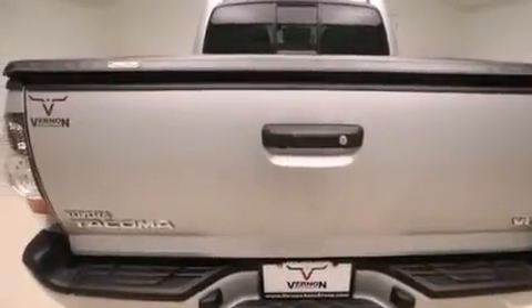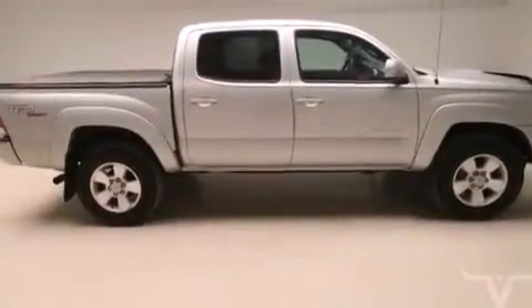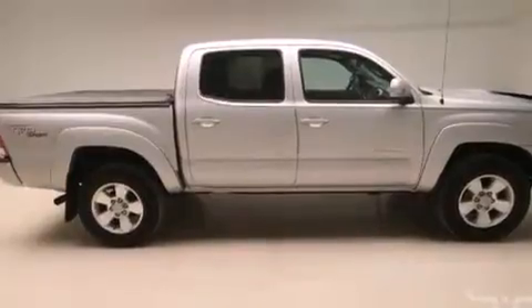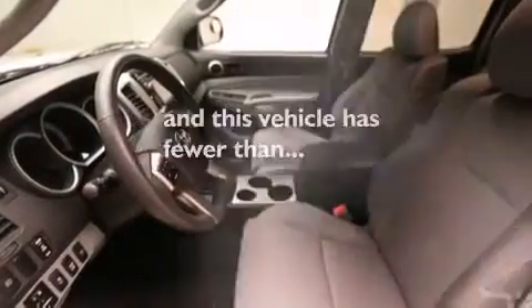The following features are also included: air conditioning, cruise control, steering wheel mounted controls, a CD player, side impact airbags, rear seat child-proof door locks, full power accessories, a sliding rear window, a remote entry system, and this vehicle has less than 12,000 miles.